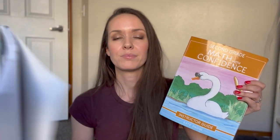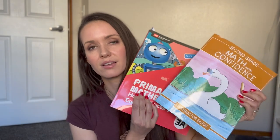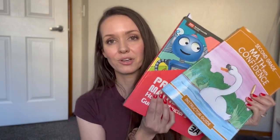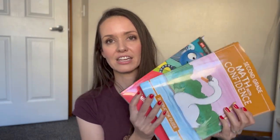Both of the curriculums have a student book and both of them have a teacher's guide. My student book is not here for either one because we actually rip them apart week by week. So right now what I have to show you is the home instructor's guide for each.